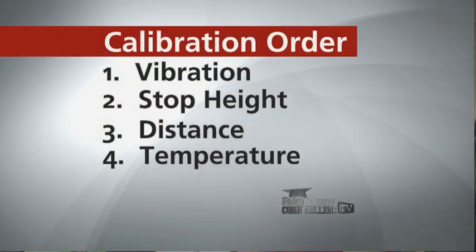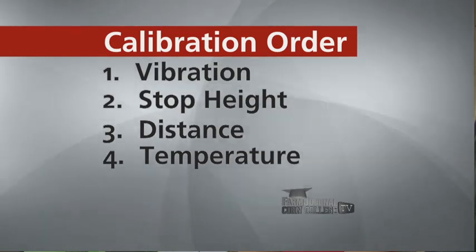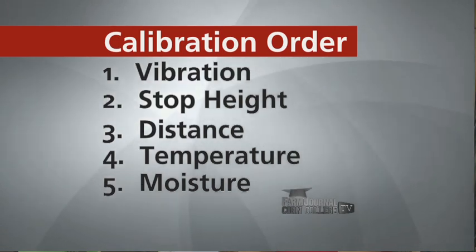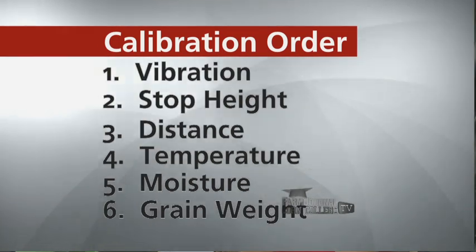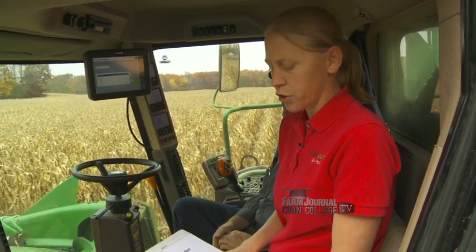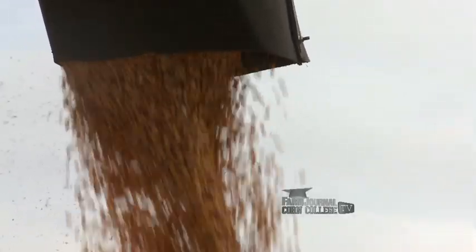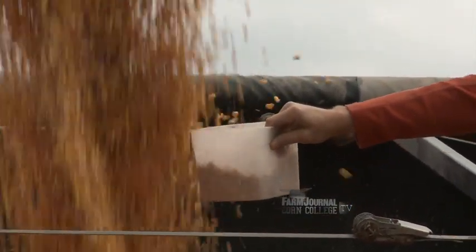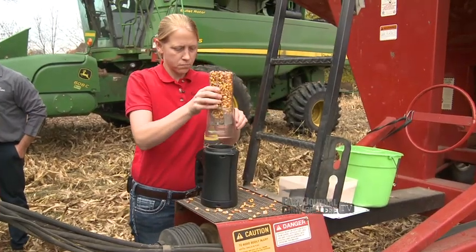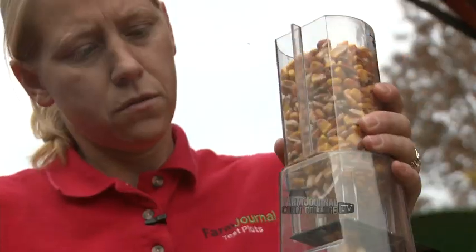The fourth step is a temperature calibration, measuring the temperature of the grain itself and adjusting that in the monitor up or down. The two main important parts of calibration are calibrating for moisture and grain weight. For moisture, we start a new load in the monitor, harvest several thousand pounds, auger it out, catch samples, and test usually about five different samples to take an average. Then we plug that moisture number into the monitor, which calibrates the moisture for the grain.